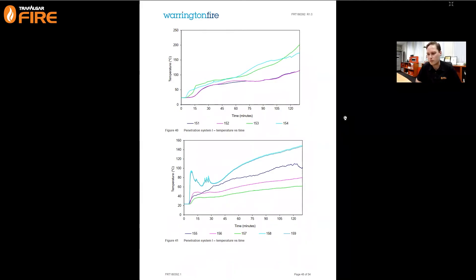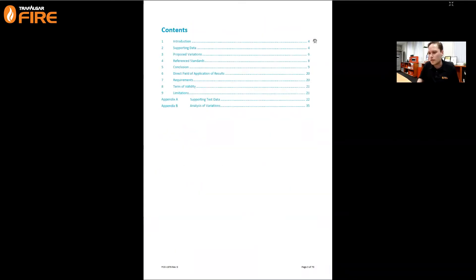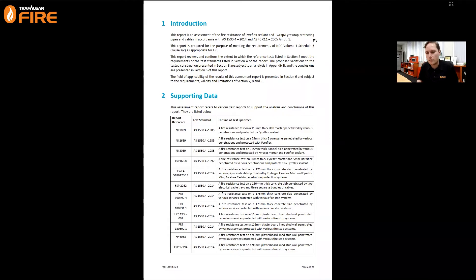Now I'll look at an assessment report where the same data from this test is used to include variations and give a bigger applicability range. I've opened up our assessment report for our Fireflex and T-Wrap system, FCO 1579, provided by CSIRO. They've done an assessment report tying together all of the testing in our Fireflex arsenal into one neat compliance document. That's really helpful when getting documentation across to the end user and to the PCA or building surveyor, so they can check what's installed on site matches the tested system.